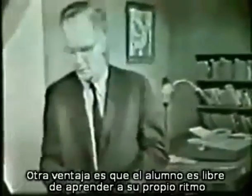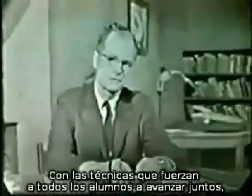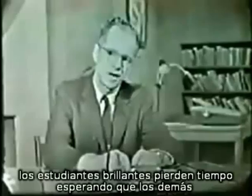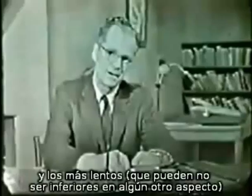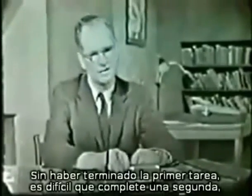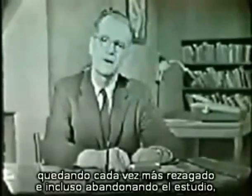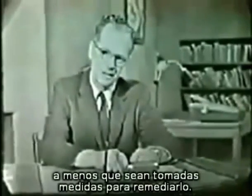Another important advantage is that the student is free to move at his own pace. With techniques in which a whole class is forced to move forward together, the bright student wastes time waiting for others to catch up. And the slow student, who may not be inferior in any other respect, is forced to go too fast. Not quite completing one day's assignment, he is even less likely to complete a second, and he gets farther and farther behind, and often gives up altogether, unless remedial steps are taken.